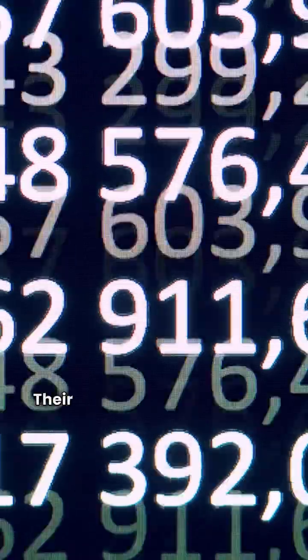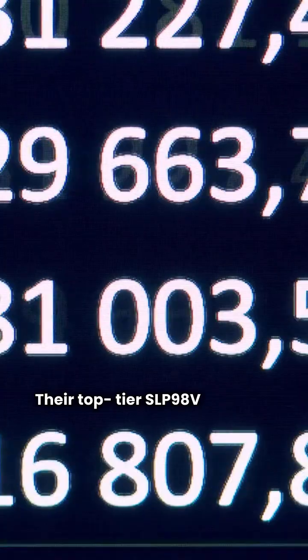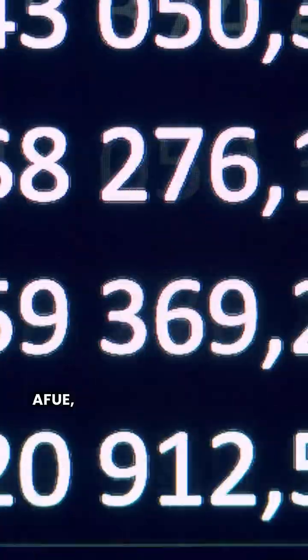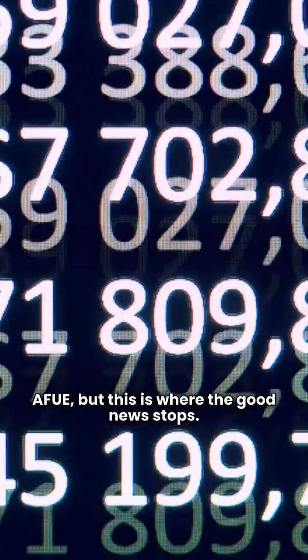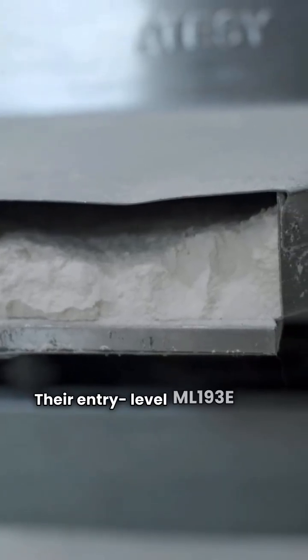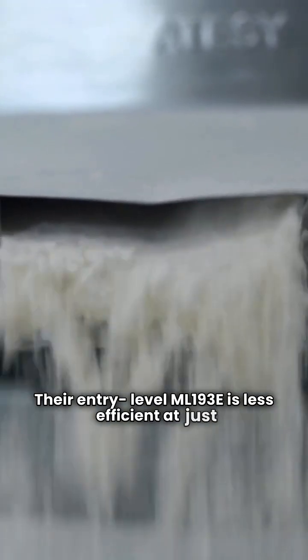Now for Lennox. Their top tier SLP98V matches Friedrich on efficiency at 98% AFUE, but this is where the good news stops. My rating gives Lennox a red card and only two stars. Why? Their entry level ML193E is less efficient at just 93% AFUE with a basic fixed speed blower.